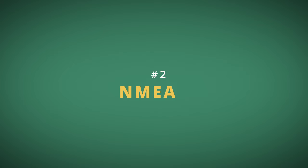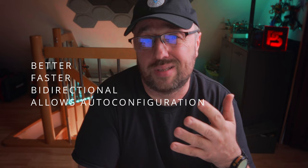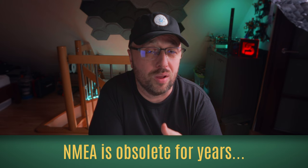iNav 7 no longer supports the NMEA GPS protocol. If you are still using NMEA, please change to Ublox. All modern — and even not so modern — GPS modules should support the Ublox protocol. It's better, it's faster, it's bidirectional, and it allows auto-configuration of the GPS. Honestly, there is not a single good reason to keep using the NMEA GPS protocol in 2023 or 2024. Just switch to Ublox.